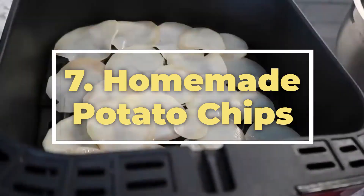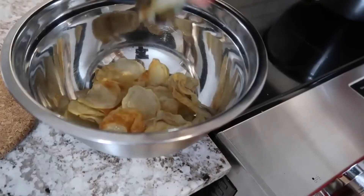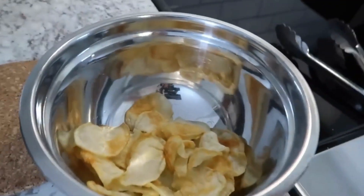7. Homemade potato chips. Craving potato chips? Slice up some potatoes, toss them in a bit of oil and seasoning, and air fry for your own batch of crispy, golden potato chips without the guilt.